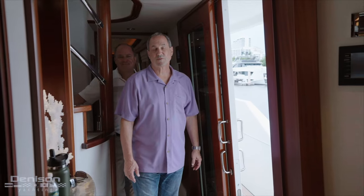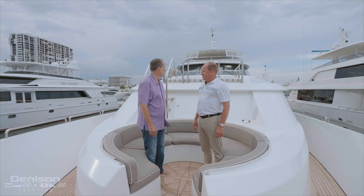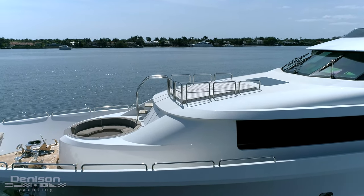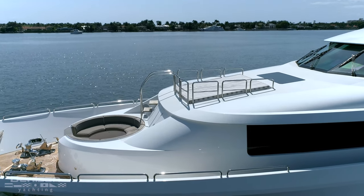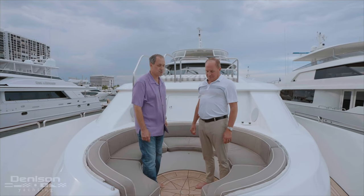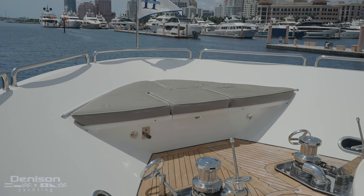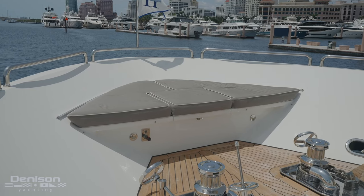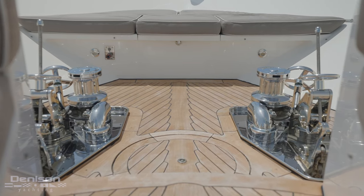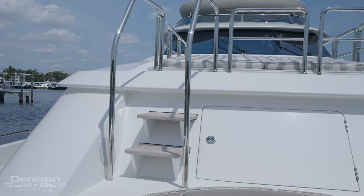We're saving the best space for last — let's go take a look at the bow. It is just a special spot. Westport built this boat with railings around the sun pad, and not all 112s even have the sun pad. We've got the added feature of a ladder with railings — it's just a great secure spot. There's also a little seating area right at the bow of the boat, and the ground tackle is all beautiful stainless. The cleats and all of the stainless work up here is just phenomenal.